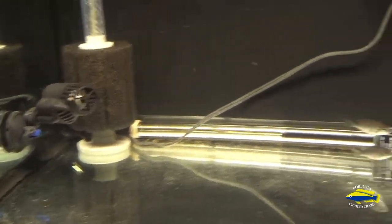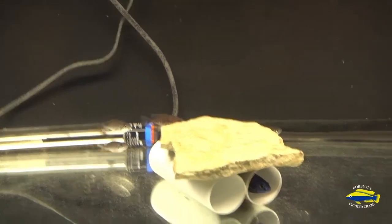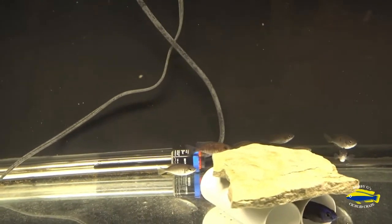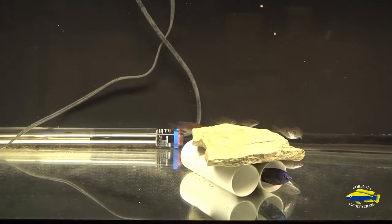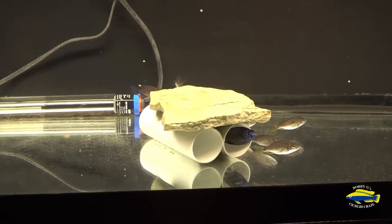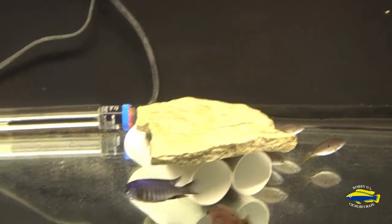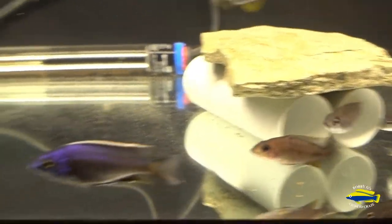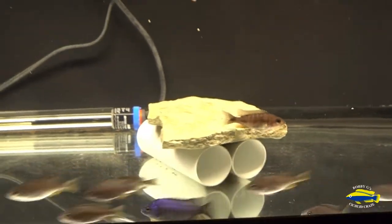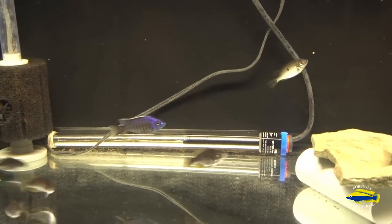I've been moving around a bit so they're pretty much all hiding, but I'll throw in a little bit of food — that'll get them out again. They're lively eaters. I love watching these guys eat. They're very quick.